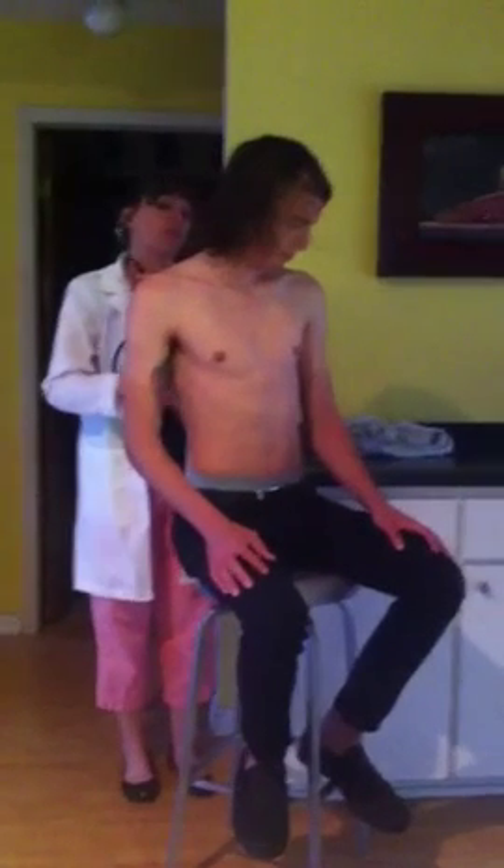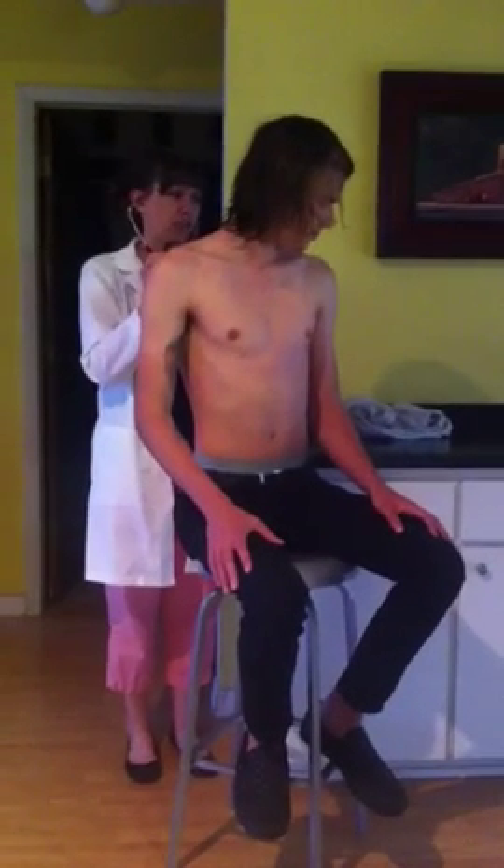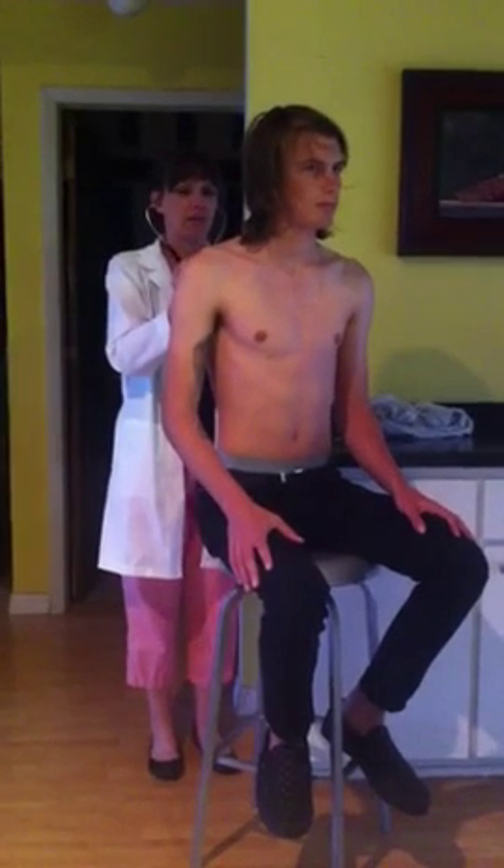When you feel my stethoscope touch your back, just say 99 for me — every time you feel it touch, say 99. 99, 99, 99, 99, 99, 99.